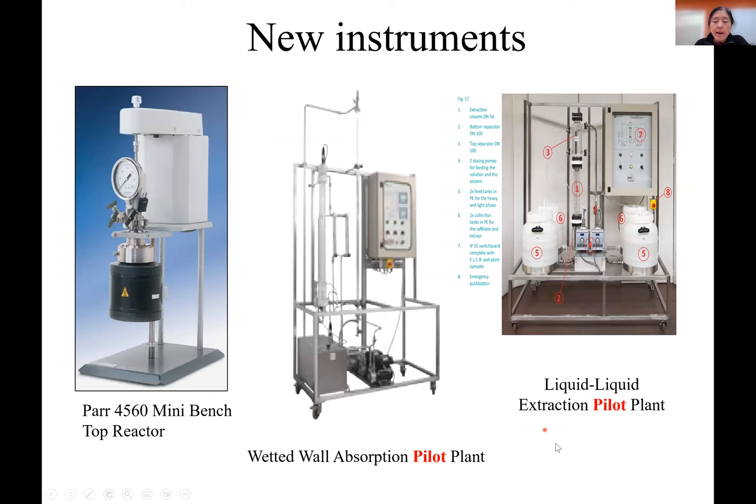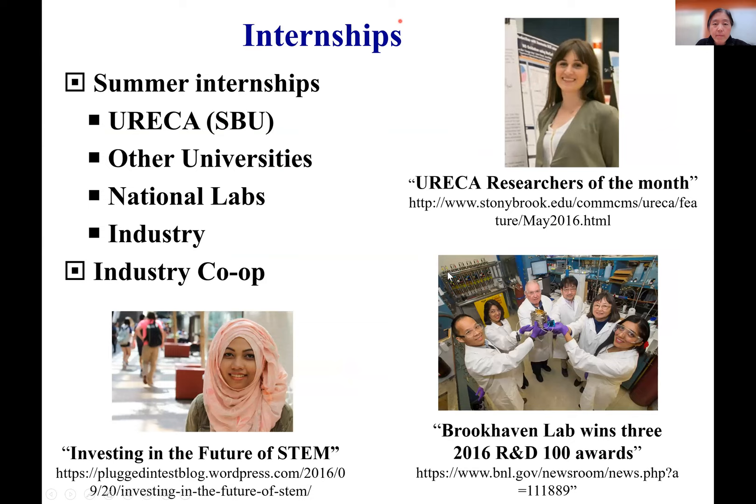We recently acquired some sizable pilot plant units and we're waiting for our new pilot plant to be constructed so we can move these units there. These mini bench-top reactors are what we teach our juniors in the spring semester how to operate. You can control an experiment at a target temperature or pressure and carry out an experiment using that. The pilot plant units are not yet operational — we're waiting for a new space to be built.